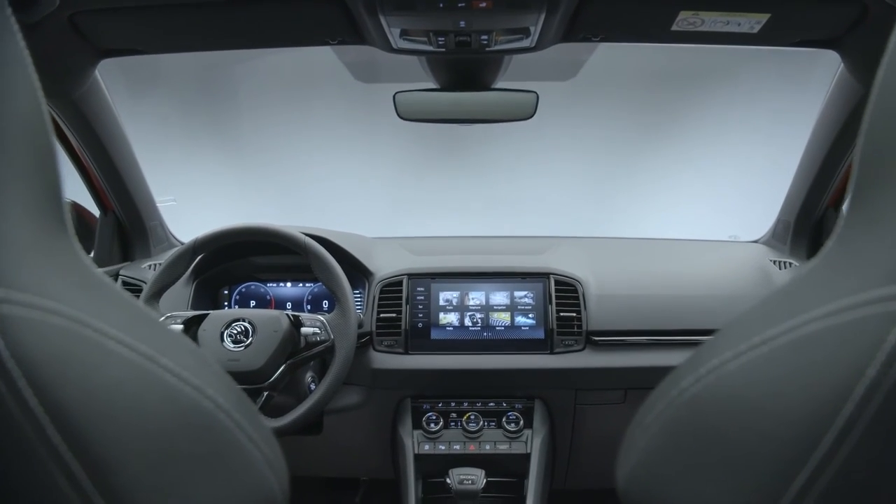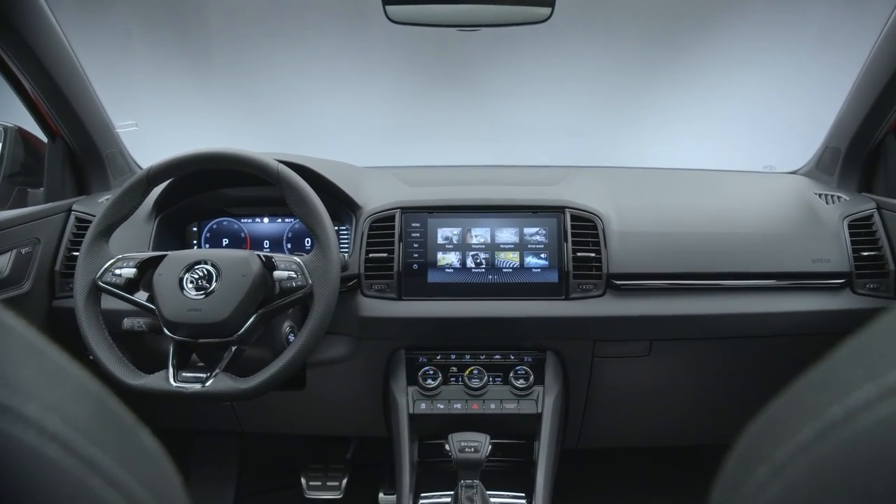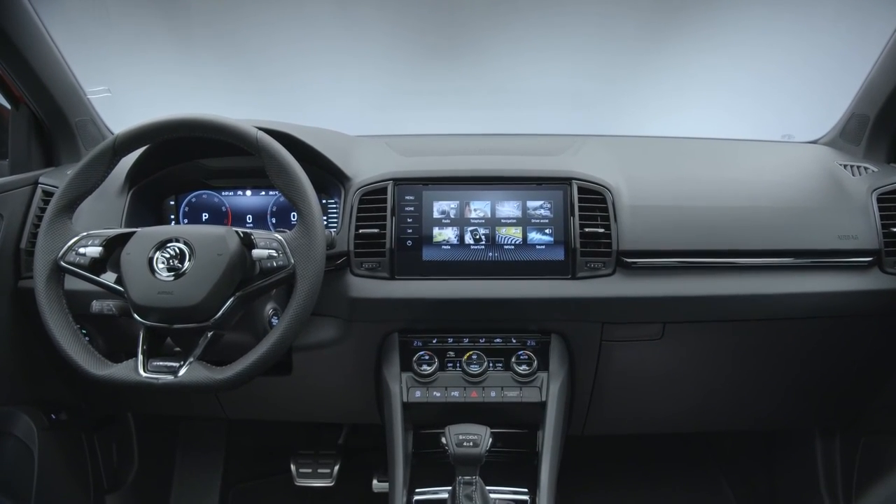With VarioFlex seats, the boot can hold 588 liters, or 1,605 liters with the rear seats folded down, and 1,810 liters with the rear seats removed.